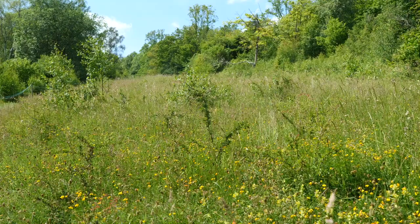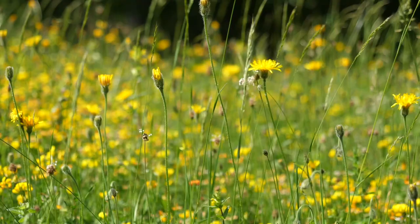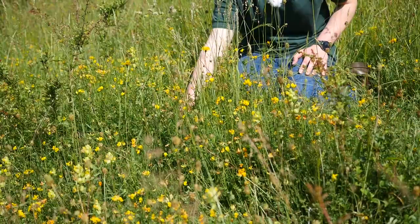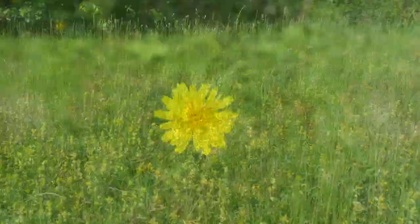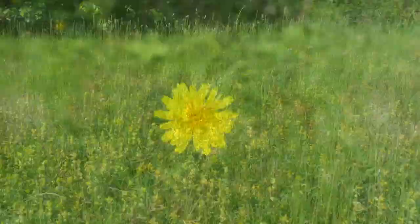We've now come out into the chalk grassland. This is one of the most special habitats at Warburg and is the reason why it's a SSSI. In the UK we've lost most of our chalk grasslands since the Second World War, so it's a really important habitat to look after. As you can see around me there's a lot of vegetation — lots of different plants and herbs, and the smell is incredible. At the moment it's mostly yellow flowers in bloom: the hawkbits, the birdsfoot trefoil, and the yellow rattle there at the front.